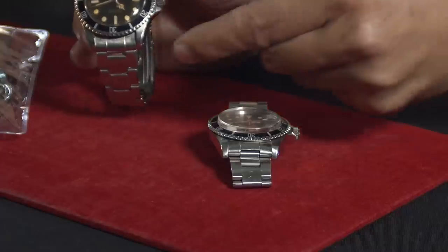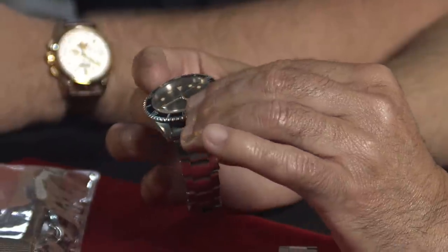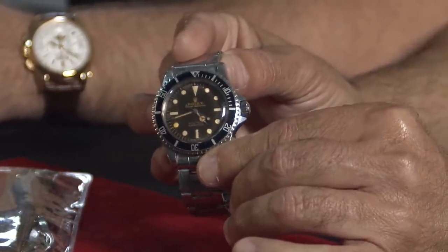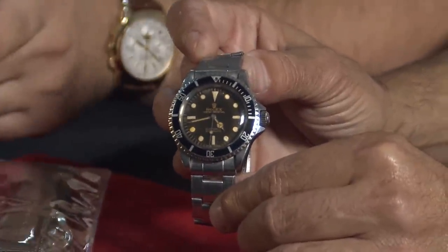The model we have here is the first year 5513 Submariner with no date and the pointed crown guard - this was the very first version. The 5512 will have four lines of text and it's a chronometer-certified movement, so that movement will be just a little bit different than this one here, which was something simpler. In terms of reliability, they're both workhorses designed to really last a long time. The Submariner is my favorite watch because this watch is from 1963 to a Submariner that's 2021 - even though they changed the case size from 40 to 41 - it's still the same concept, same design, still a dive watch.